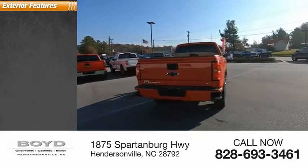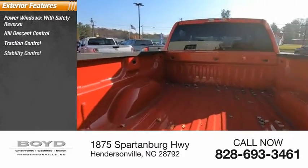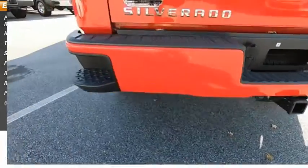Here are some of this vehicle's great options: power windows with safety reverse, hill descent control, traction control, stability control, front suspension type strut, roll stability control, rear step bumper, power brakes, braking assist.